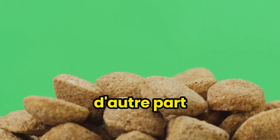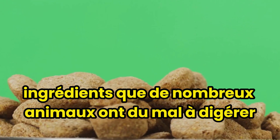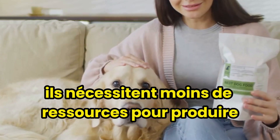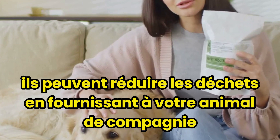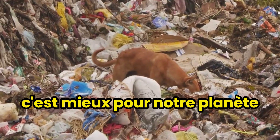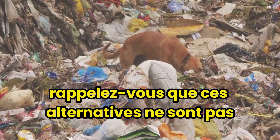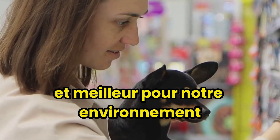Grain-free kibble eliminates grains like corn, wheat, and soy — ingredients that many pets have difficulty digesting. But why consider these alternatives? In addition to potentially being healthier for your pet, they're also better for the environment. They require fewer resources to produce, and because they're often made with higher quality ingredients, they can reduce waste by providing your pet with the nutrients they need in smaller portions. Less waste, as we all know, is better for our planet. Whether you're considering BARF, natural treats, or organic and grain-free kibbles, remember these alternatives are about making choices that are healthier for your pet and better for our environment.